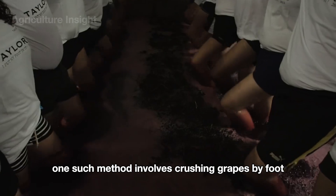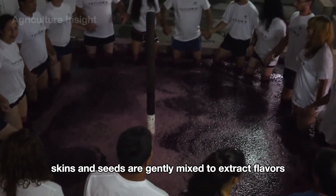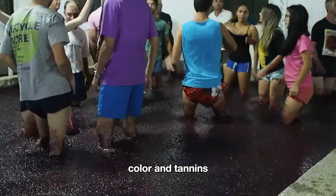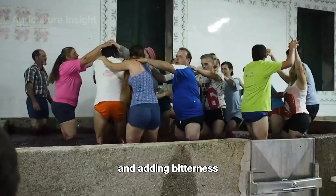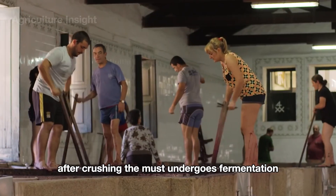Alongside modern winemaking techniques, traditional methods still hold their charm. One such method involves crushing grapes by foot in large open vats, where the juice, skins, and seeds are gently mixed to extract flavors, color, and tannins. This hands-on approach prevents the seeds from breaking and adding bitterness, preserving the wine's natural balance. After crushing, the must undergoes fermentation.